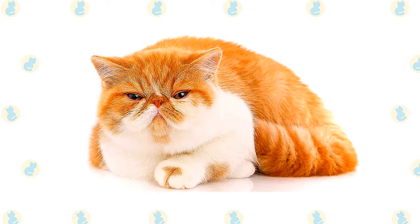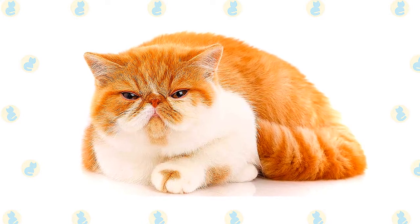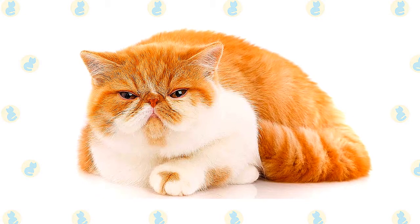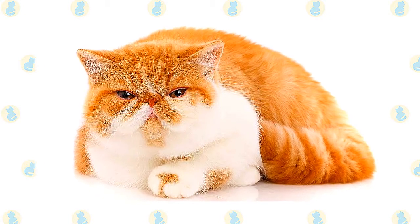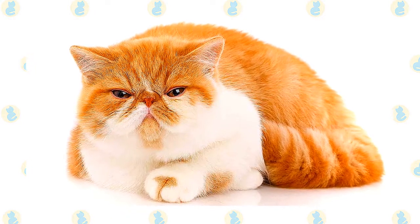An exotic's legs are short, thick, and strong with large, round, firm paws. The tail is short but proportional to the length of the cat's body. A medium-length, soft, thick, plush coat with a rich, thick undercoat completes the exotic's look.